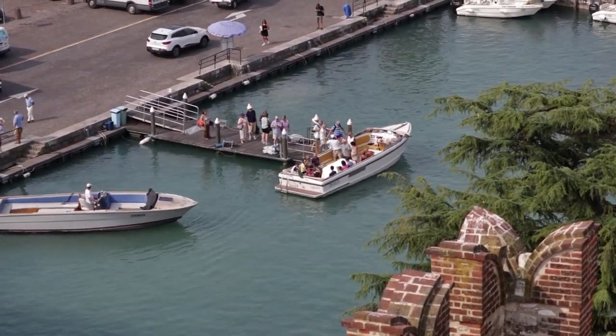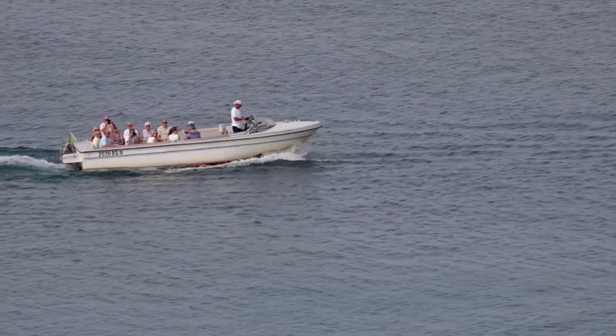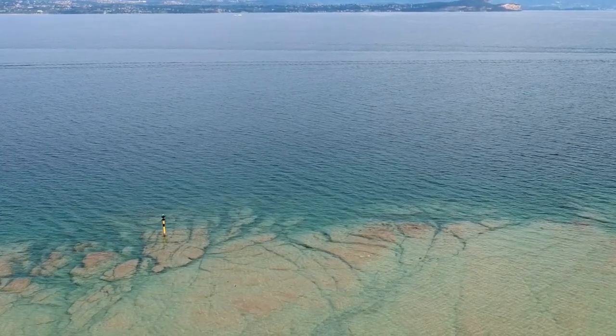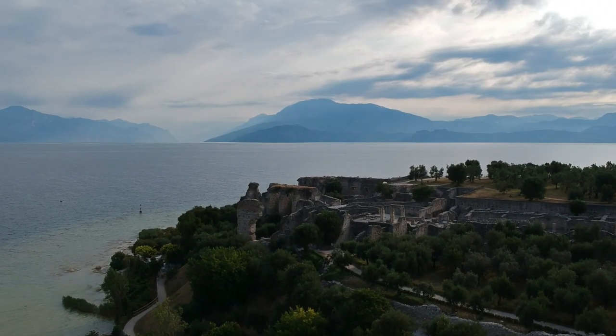From the center of Sirmione you can head out to discover the promontory, famous for the beautiful panoramic views and for the Grotte di Catullo — the remains of a large Roman villa dated back to 2,000 years ago, which is the most important example of a Roman villa in Northern Italy.